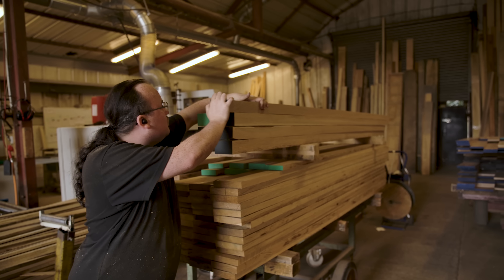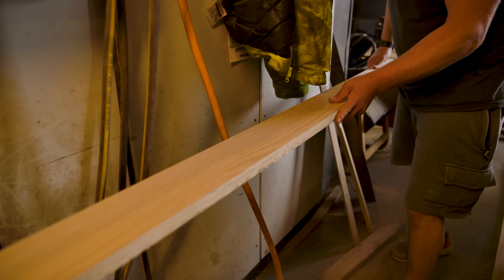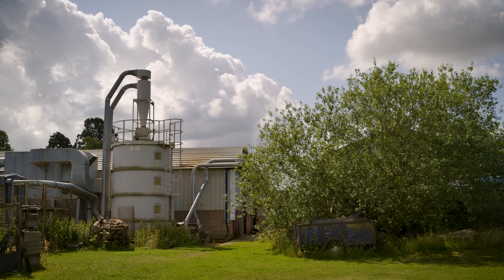If there's one thing to know about sawmills, it's that they use a lot of power — so definitely not the type of business you'd automatically think of for an off-grid upgrade.